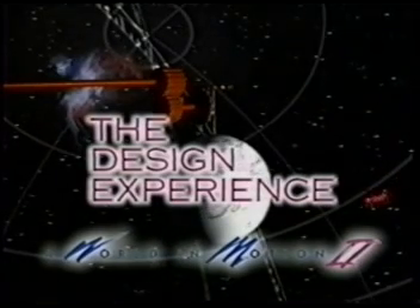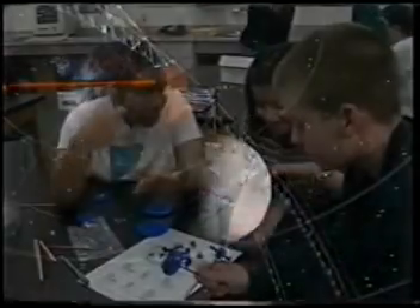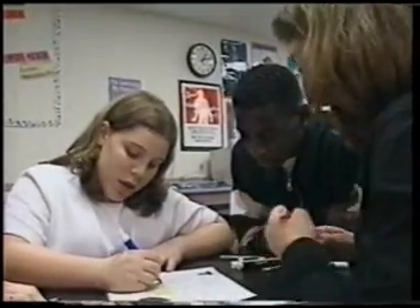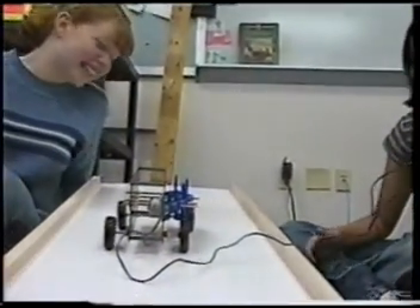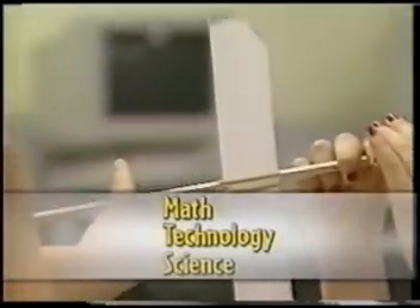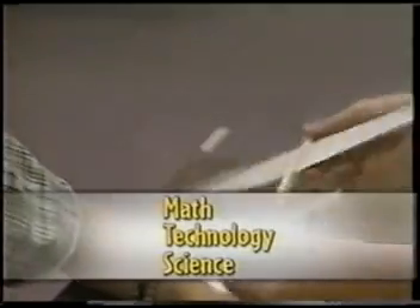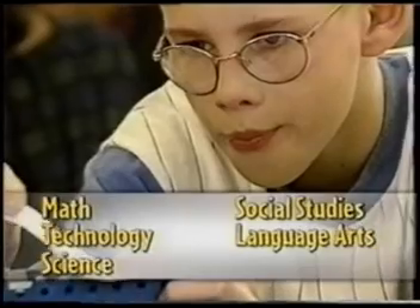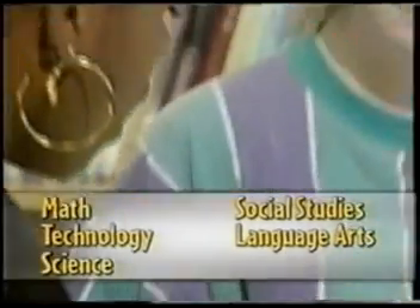The World in Motion II design experience is part of SAE's K-12 education initiative. It's a series of two multidisciplinary curriculum units, or challenges, for middle schools. Both challenges are based upon an engineering design process that includes engaging students in various math, technology, and science concepts as they learn how motor vehicles and aircraft are designed and built, using social studies and language arts skills to interpret consumer data and understand how consumer preferences influence the design of these products.